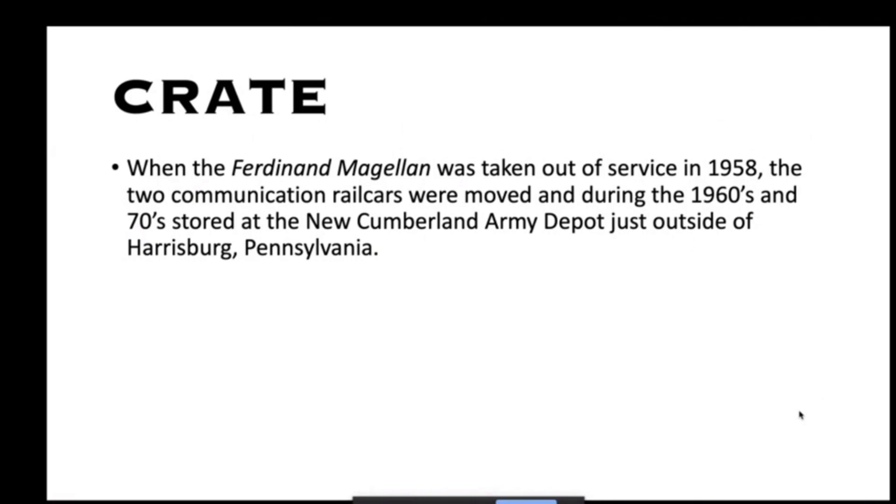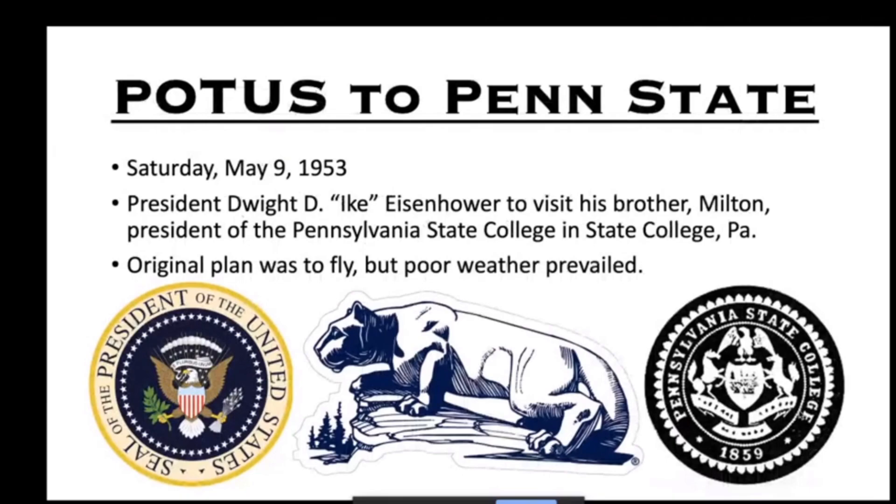Here's Crate in Philadelphia in 1961. The Ferdinand Magellan was taken out of service in 1958 and the two communications rail cars were stored during the 1960s and 70s at the New Cumberland Army Depot just outside of Harrisburg, PA. Worth noting that when the Magellan was declared surplus it was sold to the Gold Coast Museum for $1.